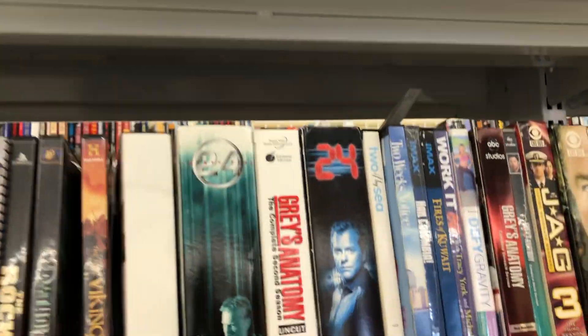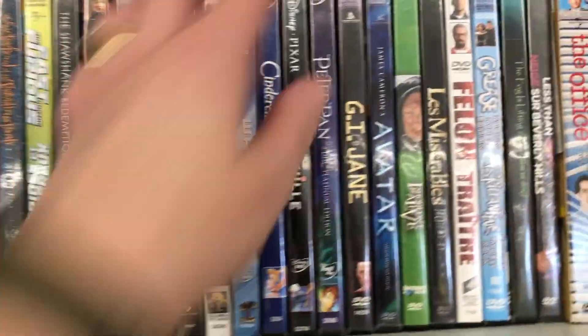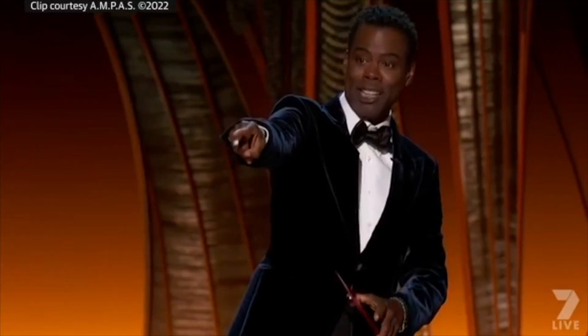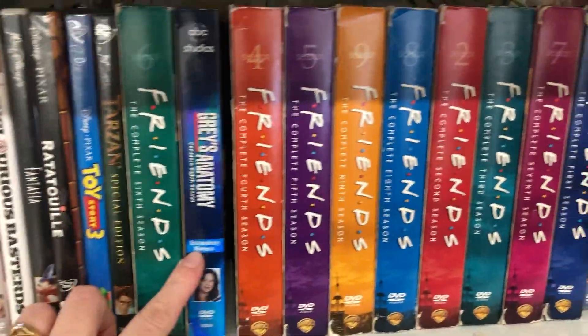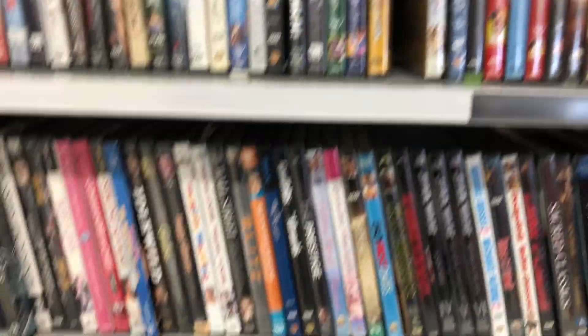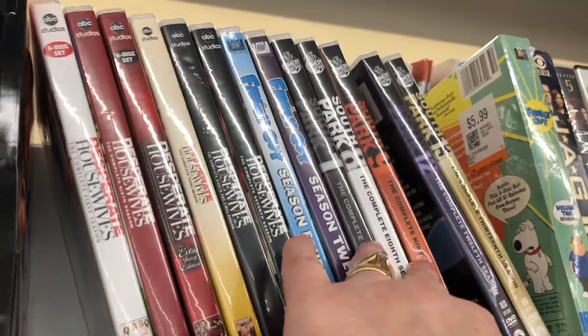I thought we'd head over and check out the movies. It looks like somebody got rid of all their TV shows. Oh, what's this — GI Jane 2? Can't wait to see it — bad memories from the Oscars. Anyways, somebody was a TV show collector and handed in all their shows: Friends, South Park, Simpsons — all in excellent condition.